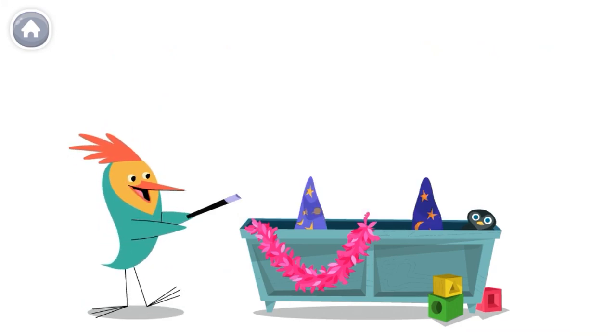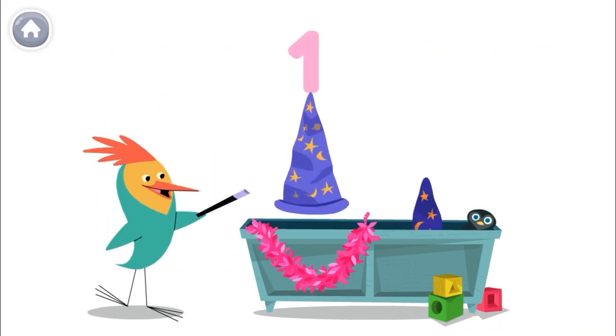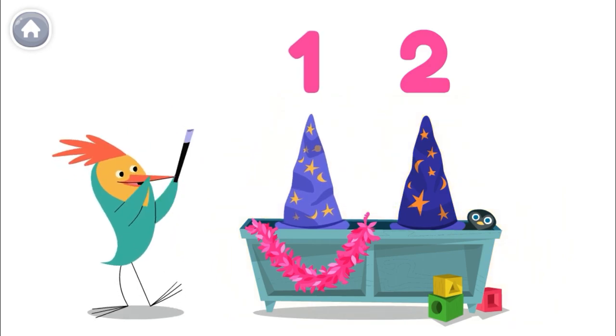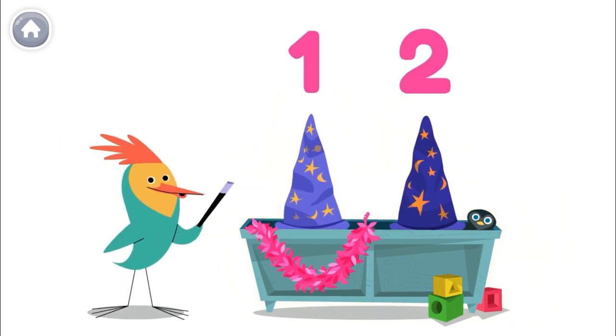Help me count to two. Let's count my hats. One, two. Whoa! That was magical! One, two. I have two hats.